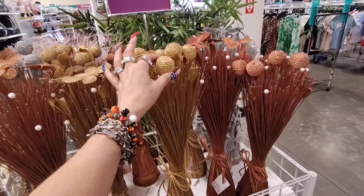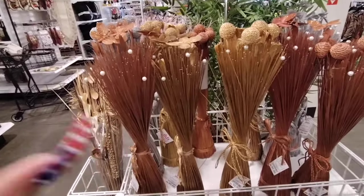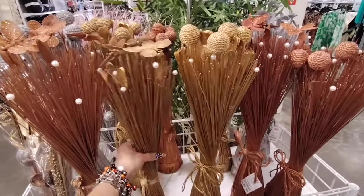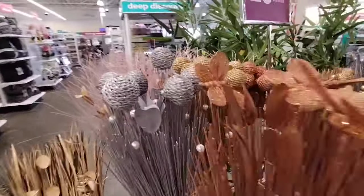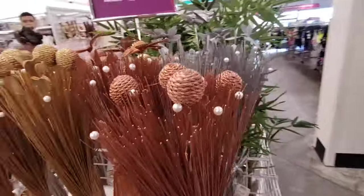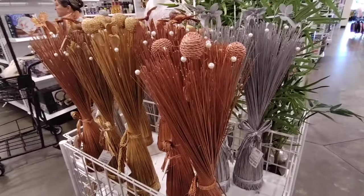I feel like this looks very fall — I guess because of the gold and the use of the copper. But you do have the butterflies so you don't have to use it just for fall. This one could totally transcend you into Christmas as well. And again they're only $6.99 — that is a really good deal.